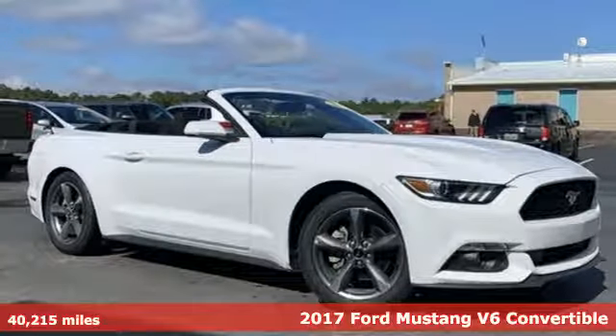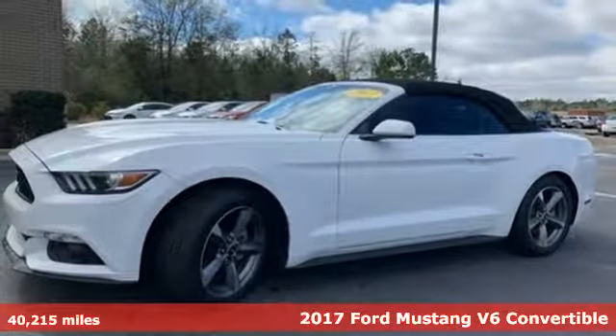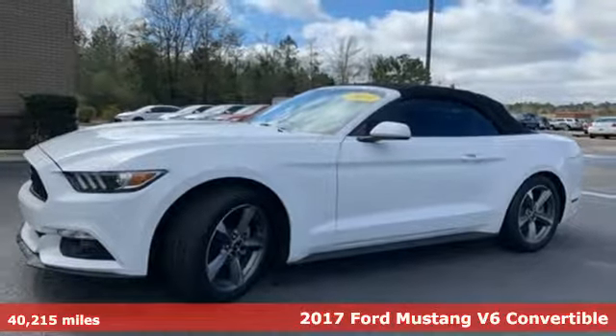It's a 2017 Ford Mustang. This legendary pony car is a hard-charging, fire-breathing machine.